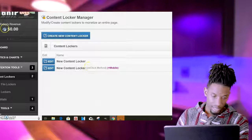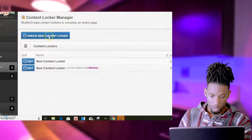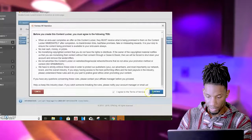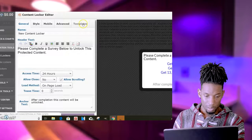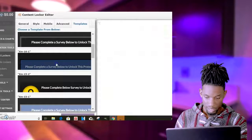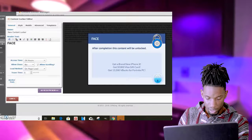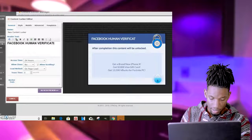After that, go to CPA Grip. As you can see, I haven't made anything today since I haven't really promoted this recently — these are just example videos. Go to Monetization Tools, click on Content Lockers, and create a new locker. Click 'I Agree' and continue. Now depending on what social media platform you're on, I'll probably promote this on Facebook. Go over to Templates and come down to the Facebook template.